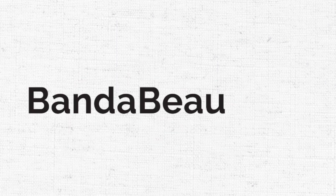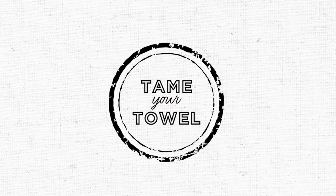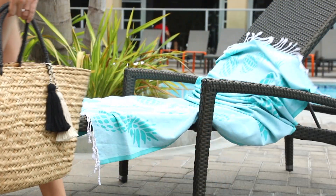Visit bandibow.com to grab your own towel taming, seat saving, stuff storing, can't live without beach towel accessory.